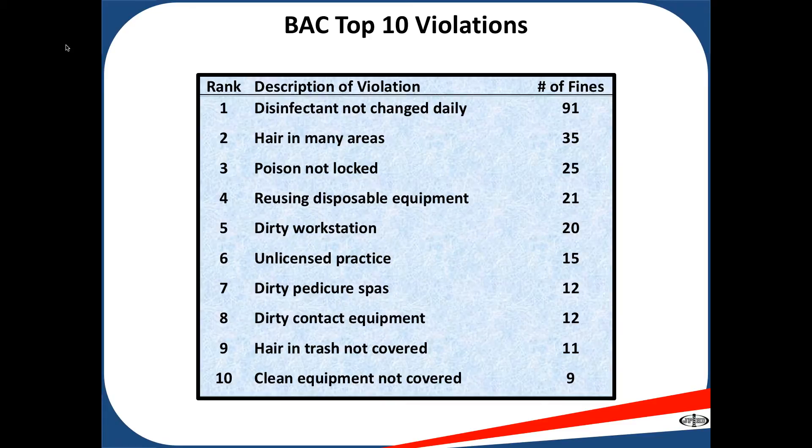That is our top ten violations for barber and cosmetology.